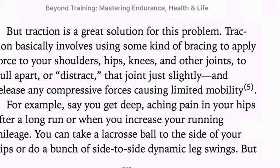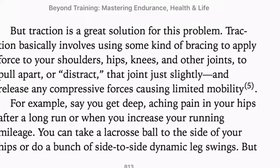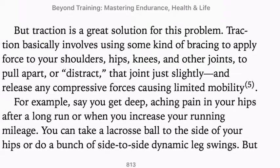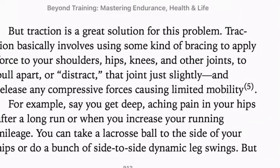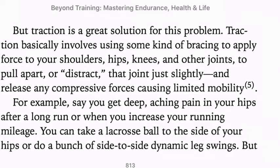Traction is a great solution for your tendons being tight, especially with athletes. Traction involves using some kind of bracing to apply force — like to your shoulders, hips, knees, and other joints — to pull apart or distract that joint just slightly, and release any compressed forces causing limited mobility.